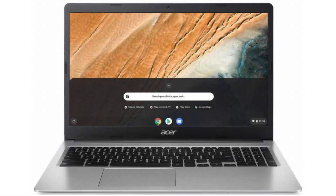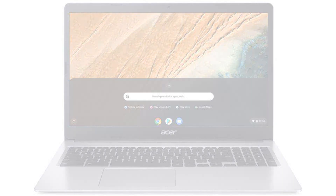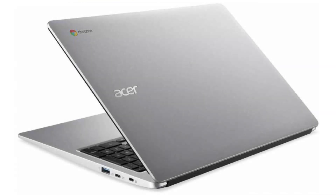Today we are looking at the Acer Chromebook 315. It has a modern look, a great screen, and decent hardware. It is perfect for everyday use, scholars and students.